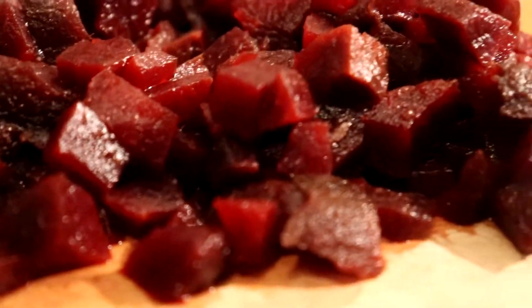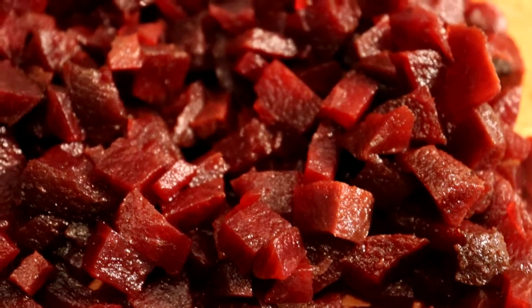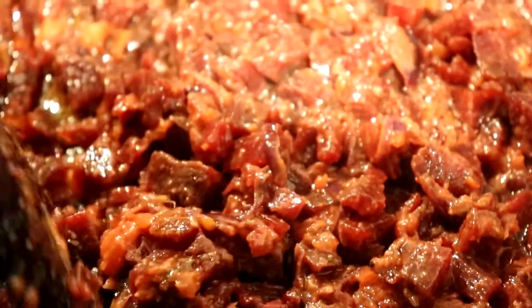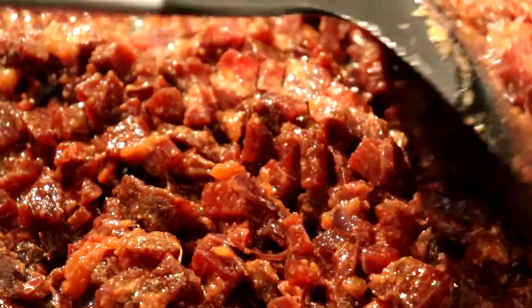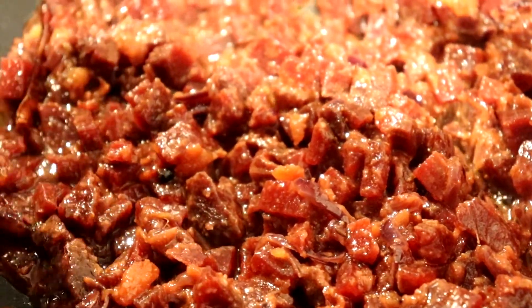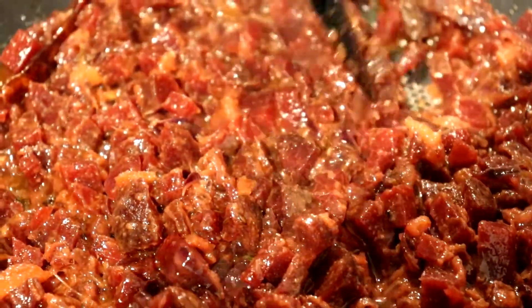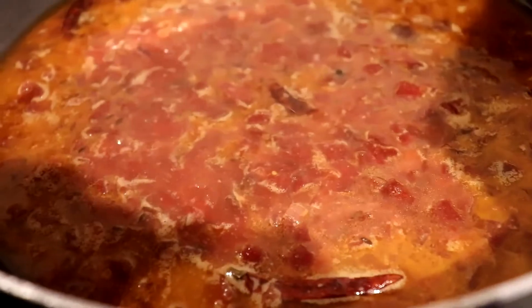Mix everything well and make sure the curry and the beetroot are all mixed and mashed together. Add in a bit of water, close the lid, and let it simmer for a while. I have just two meals in a day — one is a brunch and the other is dinner — and I feel this is much more effective for me on a day-to-day basis.